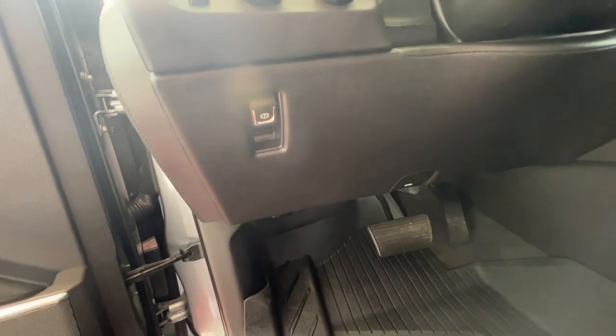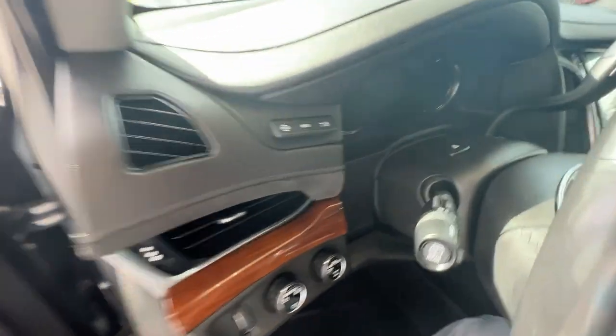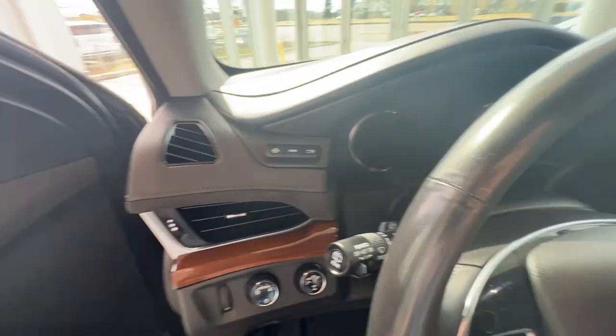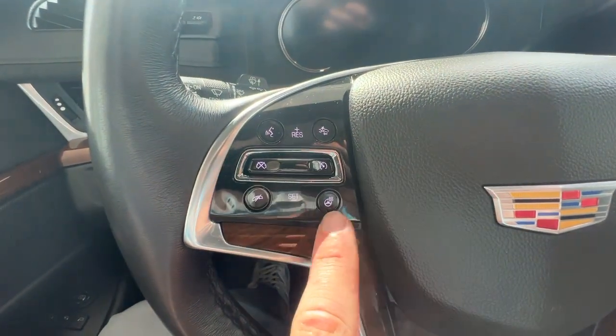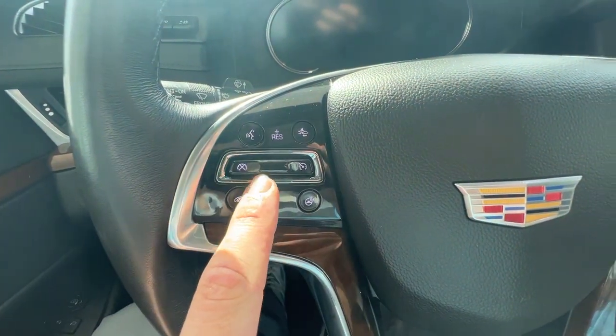When you hop in the vehicle, just to the left and down below is your parking brake, and just above there will be your heads-up display controls. On the left side of the wheel will be your forward collision, heated wheel, and hands-free options, as well as cruise control.